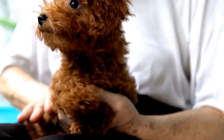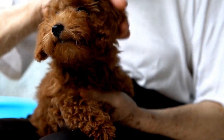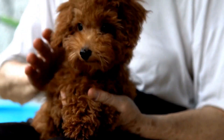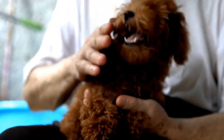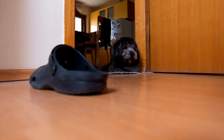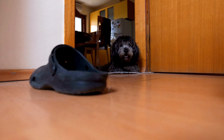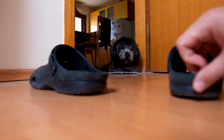Overall, maintaining dental hygiene in poodles requires a combination of regular brushing, a proper diet, routine dental examinations, professional dental cleanings, and the use of chew toys and dental treats. By implementing these best practices, you can help ensure that your poodle has strong, healthy teeth and gums, ultimately leading to a happier and healthier life for your furry friend.